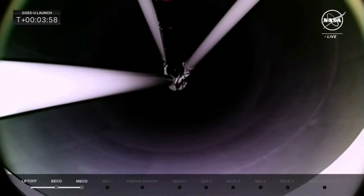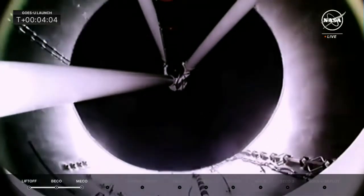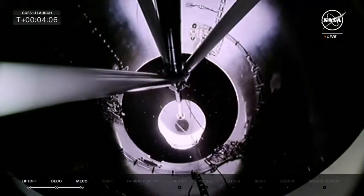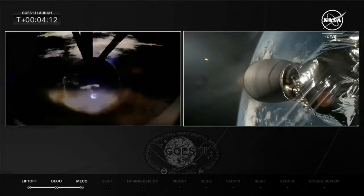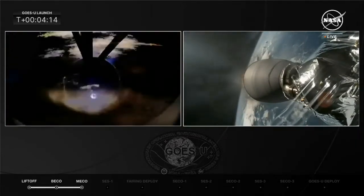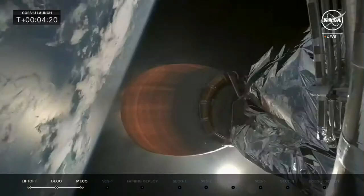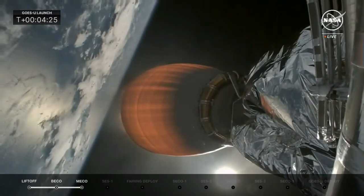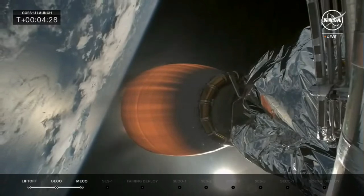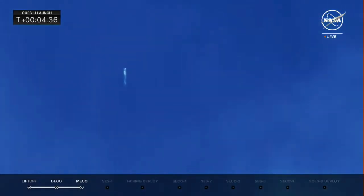The two side boosters have boost-back shutdown. Now we're watching live footage of MECO — the core booster separating from the second stage, and the MVAC engine on that second stage lighting up. We're about four seconds from fairing deployment. Fairing separation confirmed.